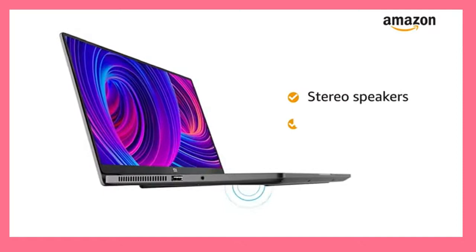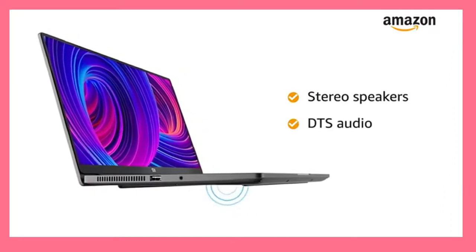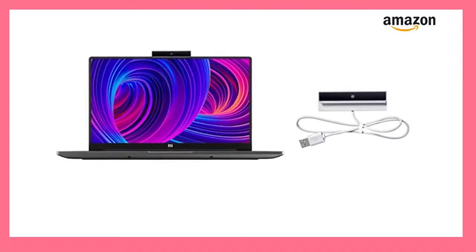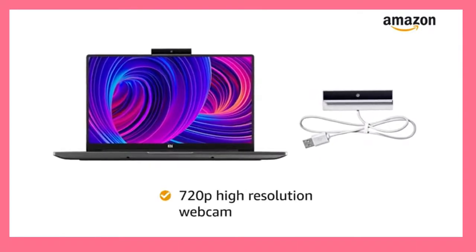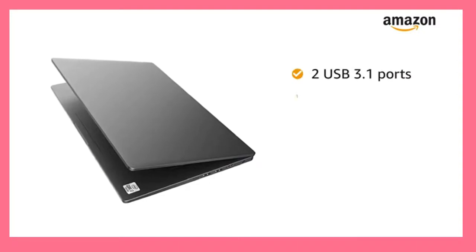The stereo speakers with DTS audio let you enjoy your music in all its glory. This Mi Notebook also features a 720 pixels high-resolution webcam. This Notebook has 2 USB 3.1 ports,